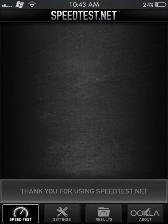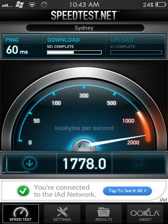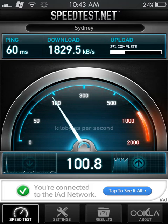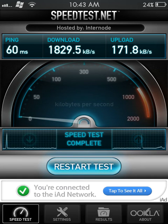So begin test. And as you can see, it's showing my internet speed. And it's showing the upload speed now. And that's my internet speed there.